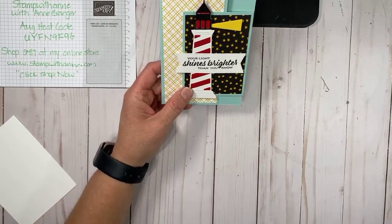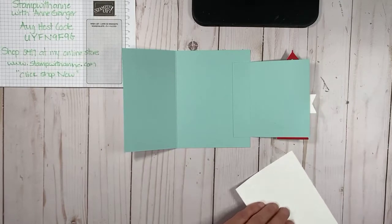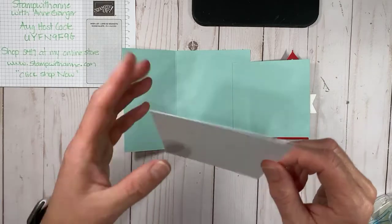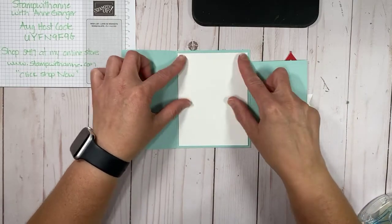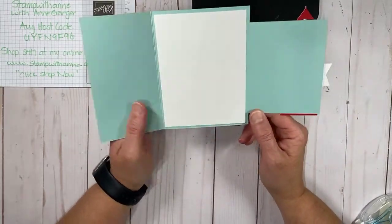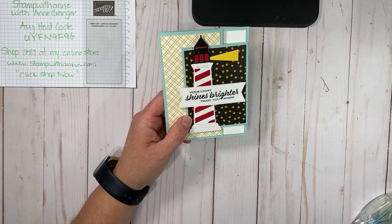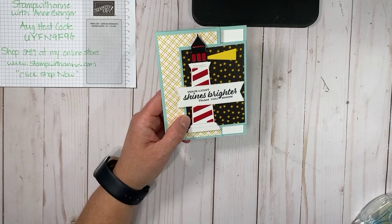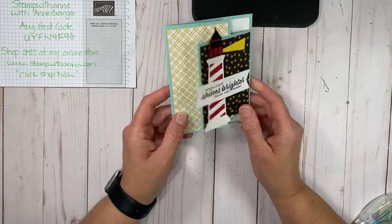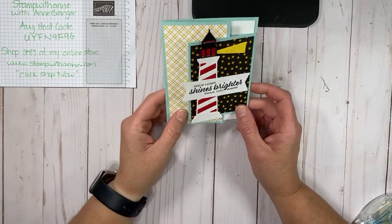'Your light shines brighter than you know.' Then we're going to open it up and put the white piece in. I usually leave the inside of my cards blank until I'm ready to give them away, because then I can stamp them and know where they're going. So there is our first card for our Facebook Live — a Fancy Fold featuring the Lighthouse Point! I've used this template many times, so I always like to show you how one template can be done multiple ways.